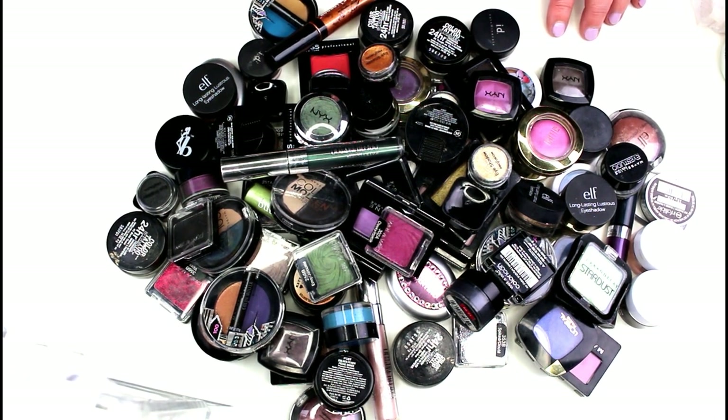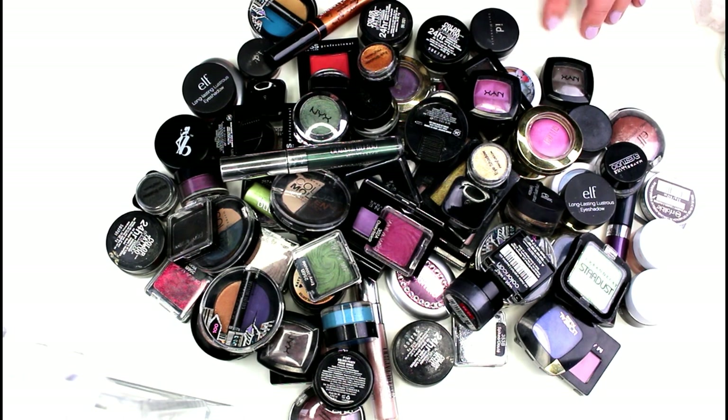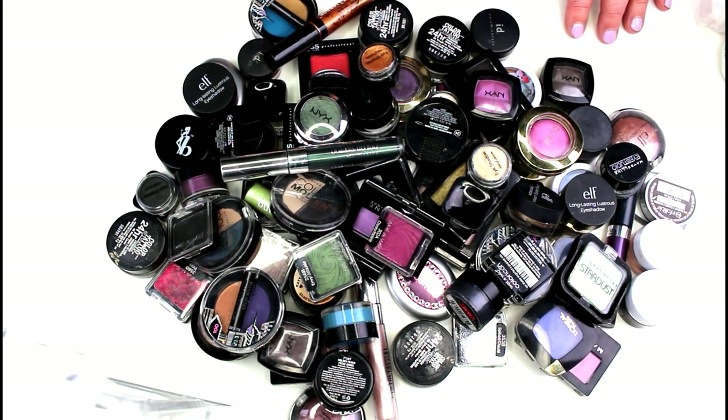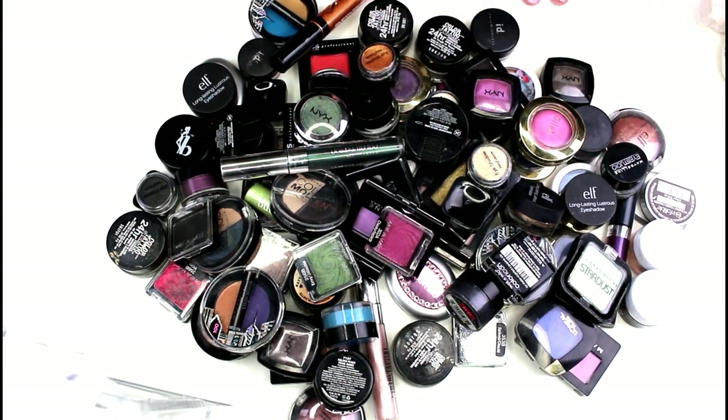Thanks so much for helping me today declutter 87 eyeshadow singles! I hope you'll be joining me for my next declutter. This one might go up on Thursday, and then Friday I'm just going to do my eyeshadow palette collection — since I'm not getting rid of any of my high-end eyeshadow palettes, I thought I'd just do a collection video. I figured you might be interested in seeing what I have as far as high-end eyeshadows. Thanks so much for hanging out and decluttering with me — you guys are awesome. Have an amazing day, have a rocking week, and I'll see you next time. Bye!